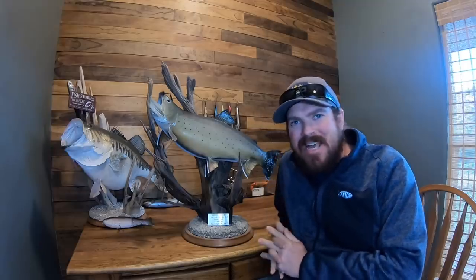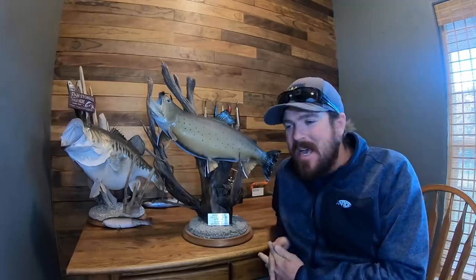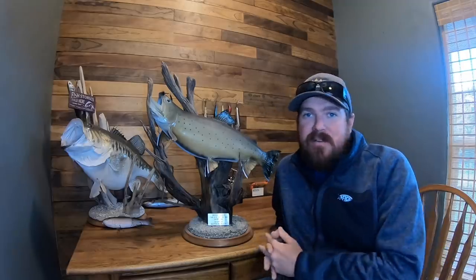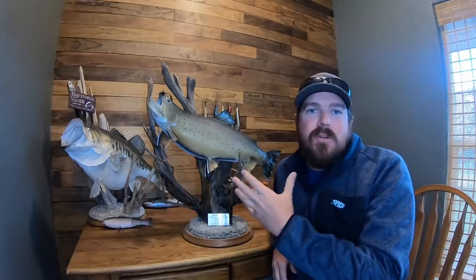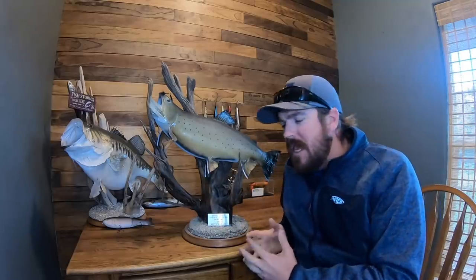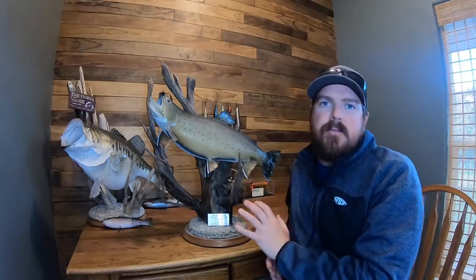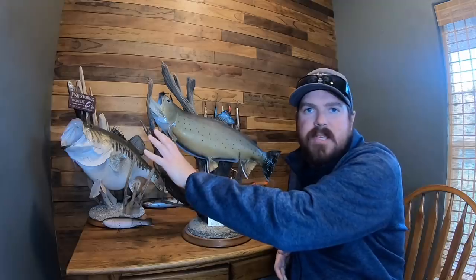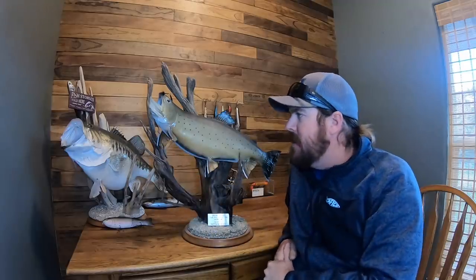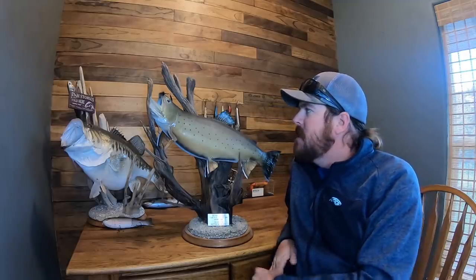Hey guys, Matt Allen here, welcome back to Tactical Bassin. Today we are doing another story video, but it is not about a big bass. Dozens of you have been asking about the story of this fish that is sitting on my desk. What's the deal with that trout? So today I'm gonna tell you the story of this fish. There's a reason these two fish sit on my desk — you guys already know the story of my 17 pound largemouth, my biggest bass, my personal best. It's what set me on the course to do Tactical Bassin.